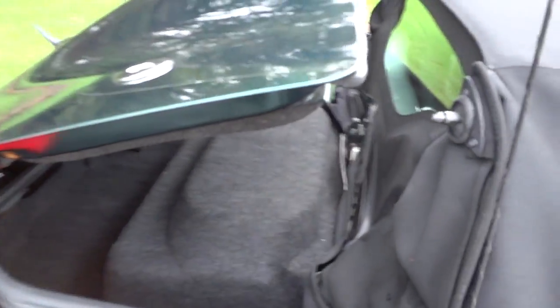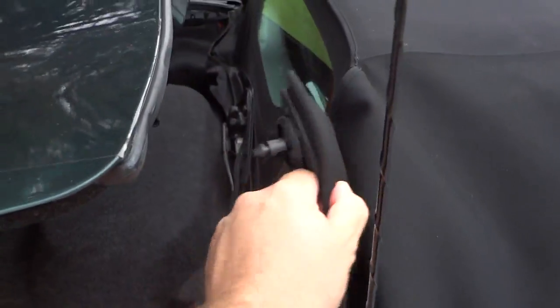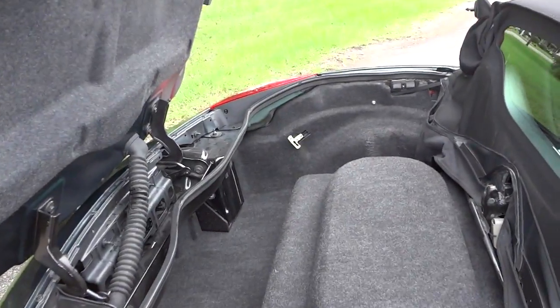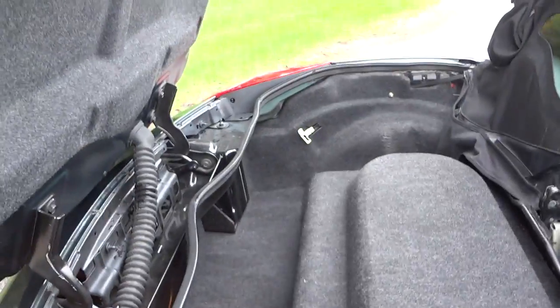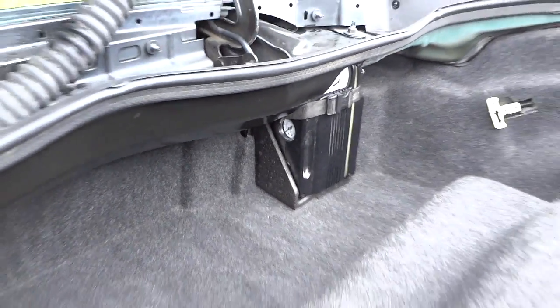When you pop the trunk, these little things right here lift up and that pops up to this position. I guess these pop down like that when you lift it up. You can see it has a decent amount of storage space back here — it's not a huge space, but of course the convertible top folds down in here.